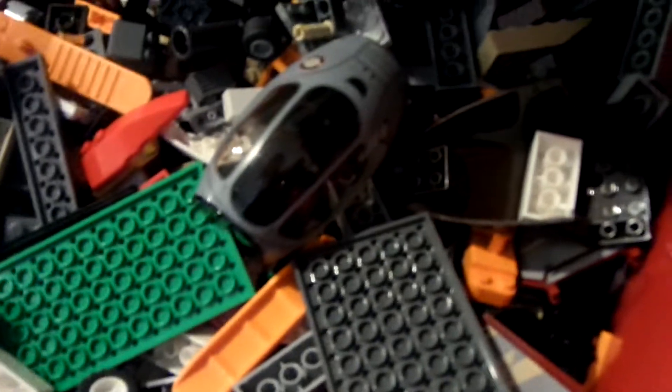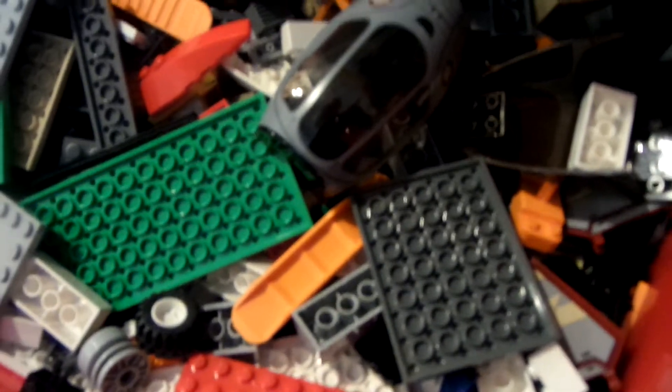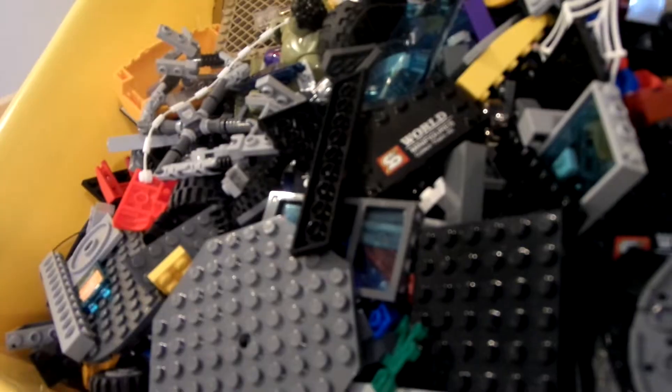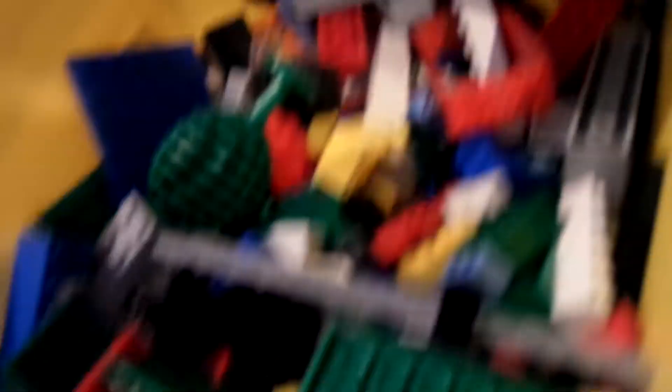Here is my one Hobbit set, one Star Wars set — you can see the Jedi Interceptor — my one Ultra Agent set, SpongeBob, and some LEGO Creator in this bin as well. So yeah, that's what's in there. I think this is my most filled bin. Well, this one is filled pretty heavily as well — this is all classic LEGO bricks and stuff in there.